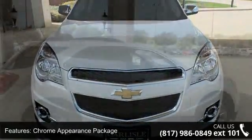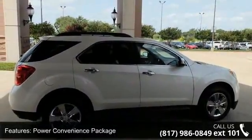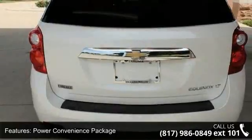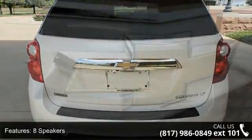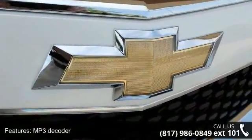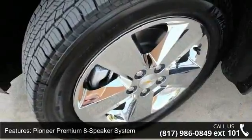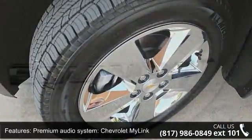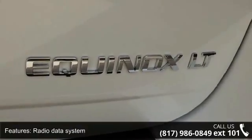This vehicle's top features include Chrome Appearance Package, Power Convenience Package, 8 Speakers, MP3 Decoder, Pioneer Premium 8 Speaker System, Premium Audio System, Chevrolet MyLink, Radio Data System, Radio, Chevrolet MyLink Audio System, Sirius XM Satellite Radio, and Air Conditioning. Low mileage is an important factor in your purchase, and this vehicle delivers a low odometer reading.